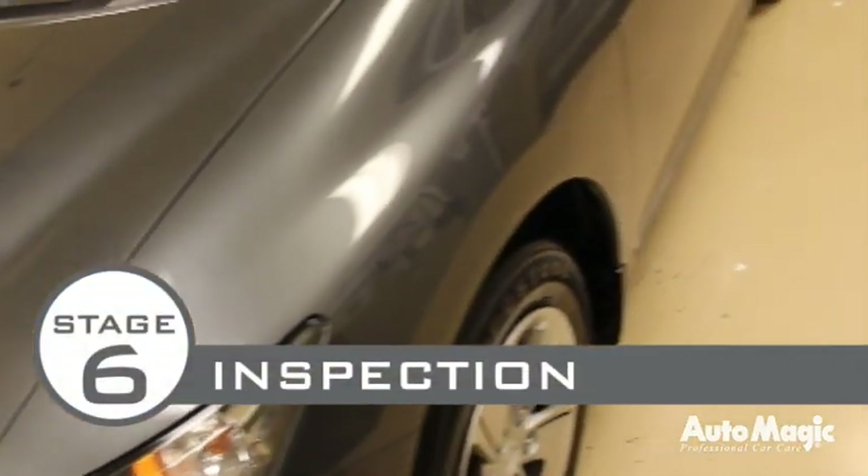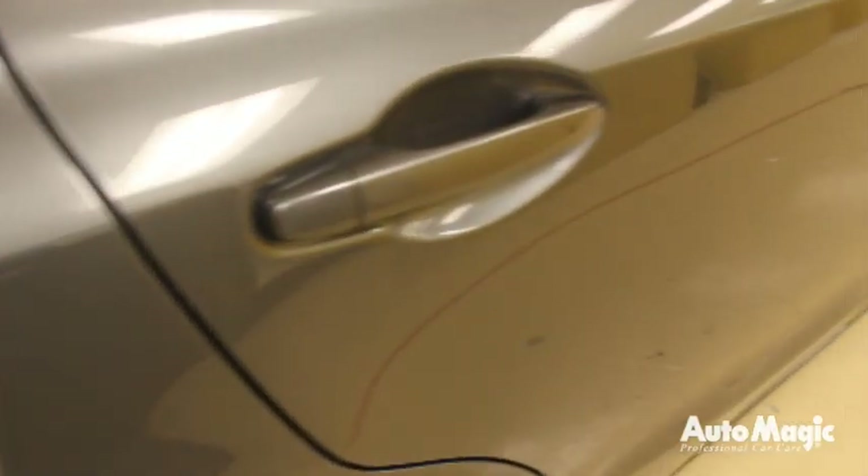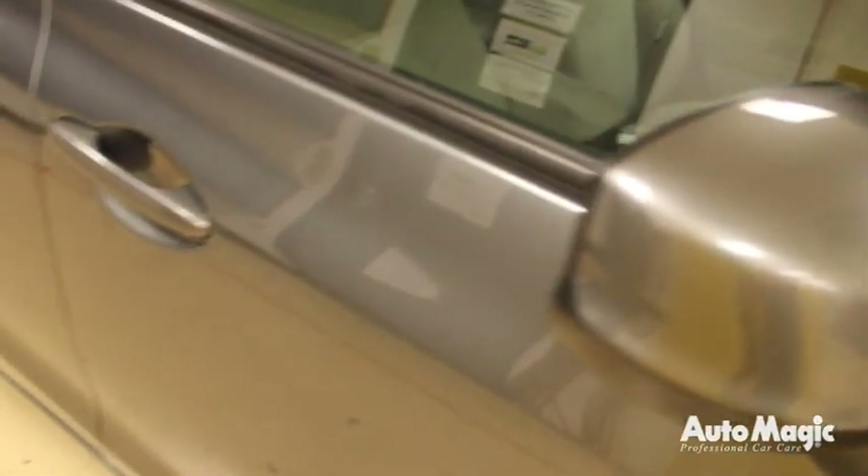Stage 6, the final inspection. The final inspection step of the process is designed to take a detailed look at the completed vehicle. Stage 6 is just as critical as the first five stages, as this is the final determination whether the vehicle is completed or needs to return to a prior stage in the process to be re-cleaned, re-dressed, or re-done.